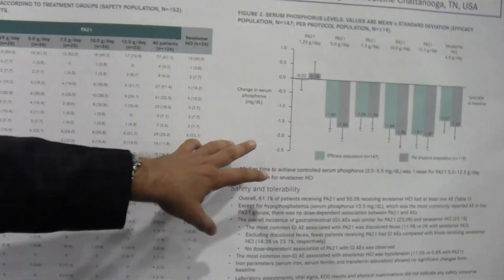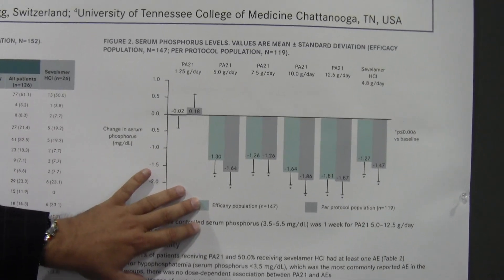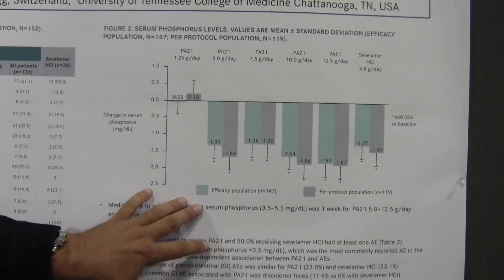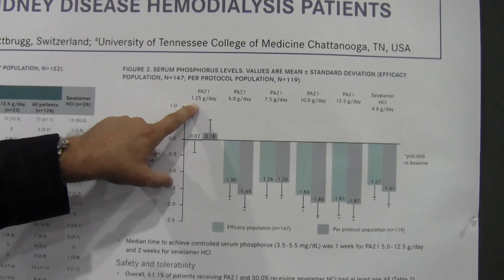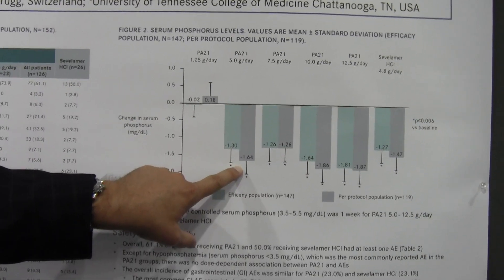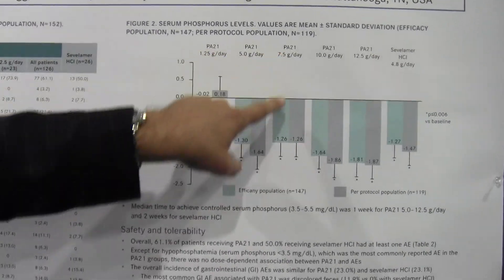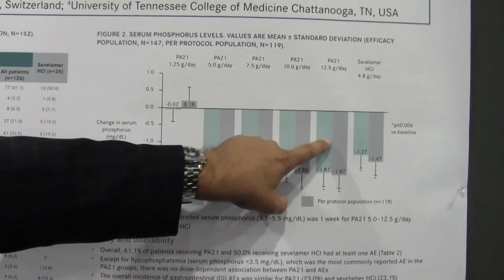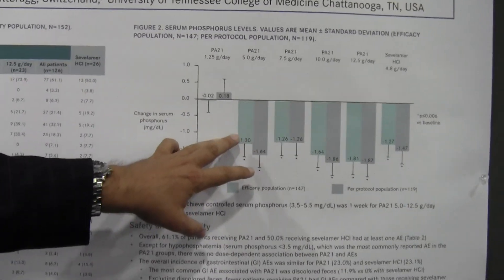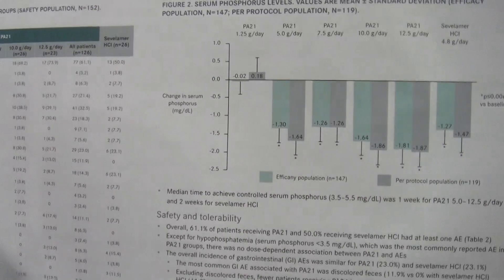The media of the study is right here. In light green are the patients that reached the endpoint of reduction in phosphate; the darker green are those that completed all six weeks of the study. PA21 at 1.25 grams was basically placebo with no real effect, but approximately 1.3 to 1.4 milligrams per deciliter reduction in phosphate at 5 and 7.5 grams. At 10 and 12.5 grams, PA21 was actually more effective than Cevelimer, showing non-inferiority at 5 and 7.5 grams but superiority at 10 and 12.5 grams.